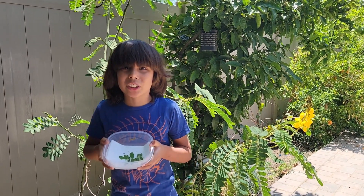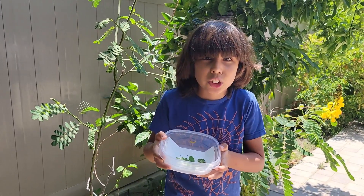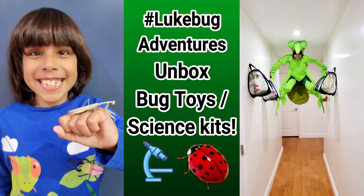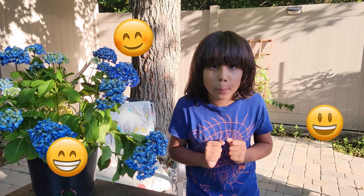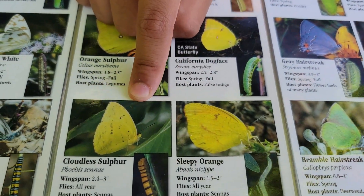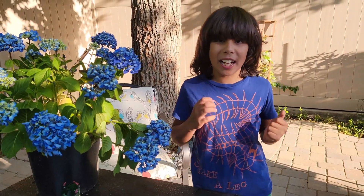Hi guys, welcome to Luke's Bug Adventures. Here I have a caterpillar that's just turning into a chrysalis. We have two different types of caterpillars on our center. We have the sleepy orange, but we also have the cloudless sulfur, which is the one that we found the caterpillar of.